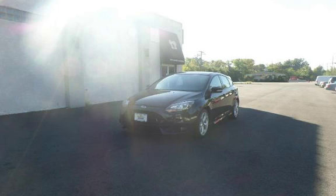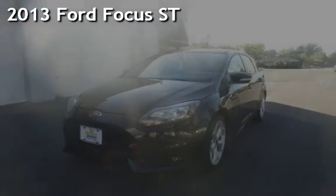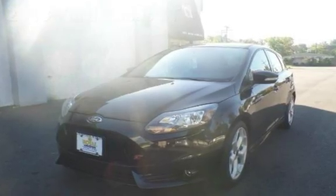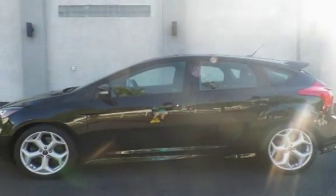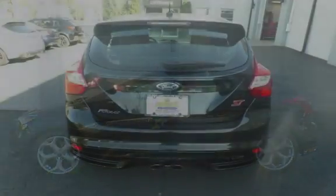Another beautiful vehicle, value priced thousands below the market value. Presenting a preowned 2013 Ford Focus. This four-door hatchback has a four-cylinder, 2.0-liter i4 engine, with front-wheel drive, and a six-speed manual transmission.